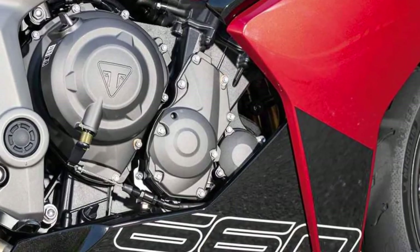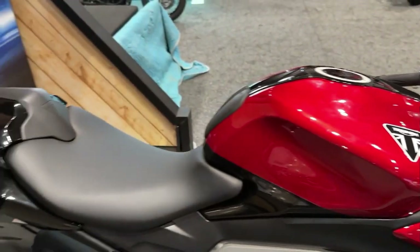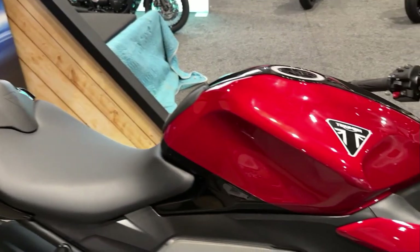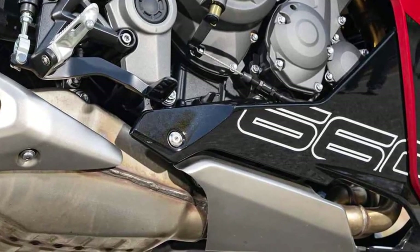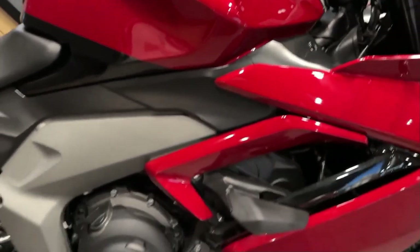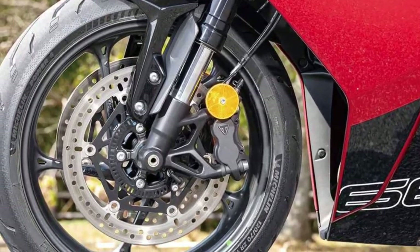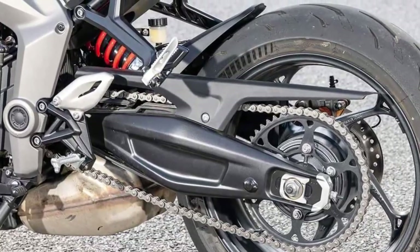Triumph's attention to detail is evident throughout the Daytona 660, with premium components and finishes adorning every aspect of the bike. From the distinctive twin headlights to the sculpted fuel tank and sleek tail section, every element of the design is crafted to perfection, reflecting Triumph's commitment to excellence.